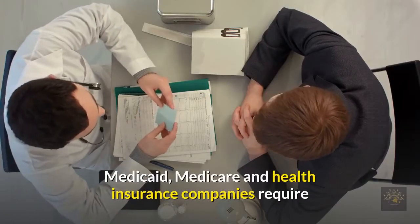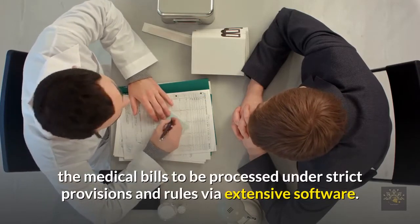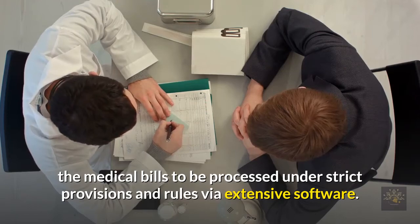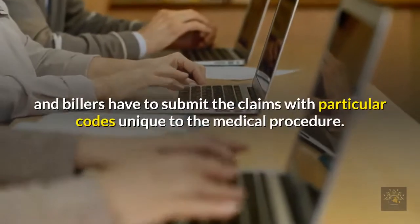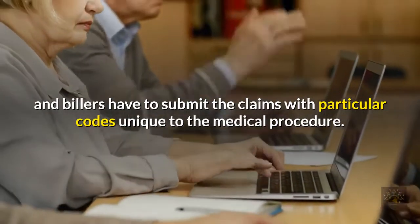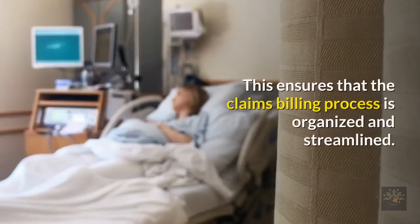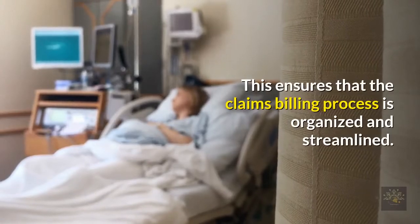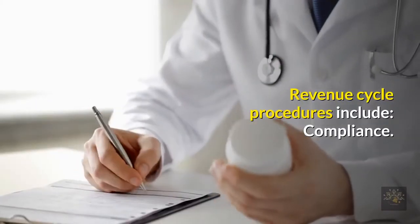Medicaid, Medicare, and health insurance companies require medical bills to be processed under strict provisions and rules via extensive software. According to these rules, coders and billers have to submit claims with particular codes unique to the medical procedure. This ensures that the claims and billing process is organized and streamlined.